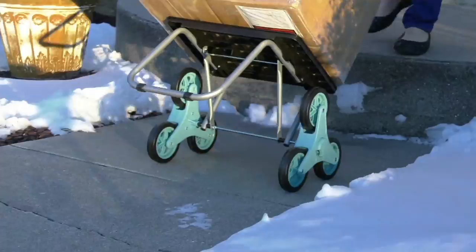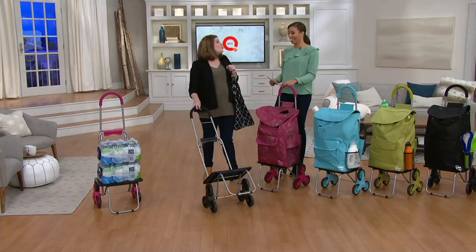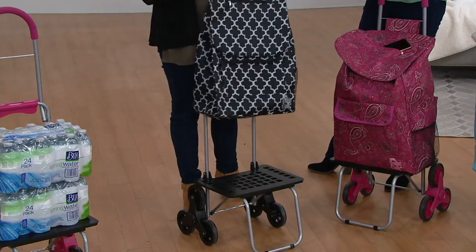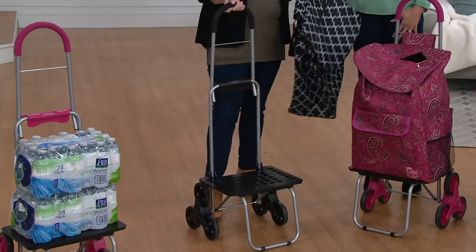I'm Megan Elizabeth, and this is the Trolley Dolly Ultimate XL — it's larger, bigger bag, larger weight capacity, holds over 200 pounds. This is going to carry around the life we live. We're all traveling, on the go, busy moms and shoppers. You get this amazing spacious bag that slips right over, plus a collapsible trolley dolly — a 200-pound capacity trolley cart on three wheels that is a stair climber.